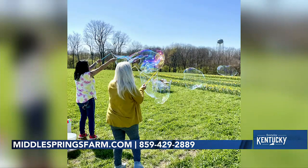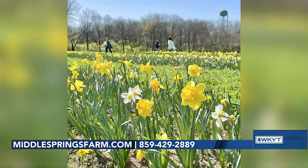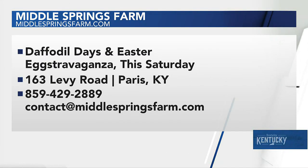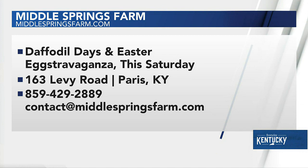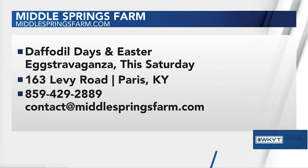How can people get to you all? Where are you located — you said Paris, but how can they find you? We are just outside of North Middletown, which is about halfway between Paris and Mount Sterling. We're a little ways out there, but we actually had more than one family this past weekend who drove over an hour to get to us, and they said it was totally worth it and they wanted to come back again next weekend. It's just about a half hour outside the east side of Lexington, so it's not bad at all.